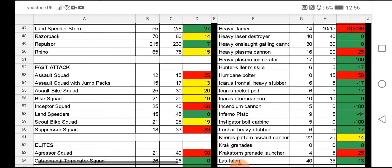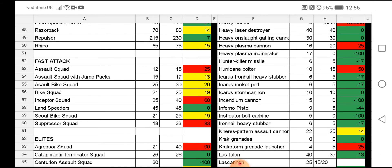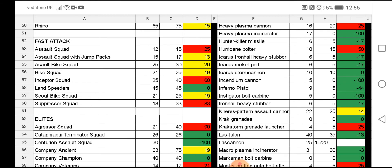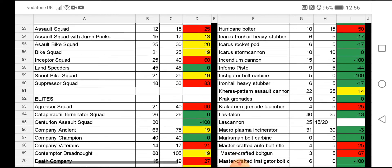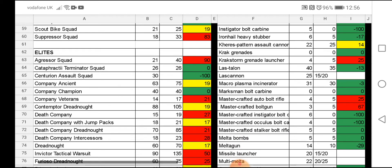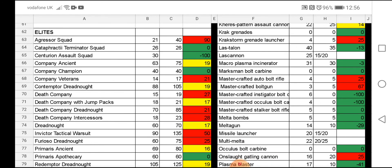In Fast Attack, Inceptors got a significant increase — 25 points up to 40. Assault Squad had a three-point increase. Suppressors had a big increase of around 15 points. The Aggressors are already appearing in a lot of battle reports and I see them being fielded even more now with the boltstorm gauntlets being free — though the Aggressors themselves have gone up in points. The Death Company have gone up four points, and Death Company with Jump Packs are up three points. I personally have a big squad of 15.